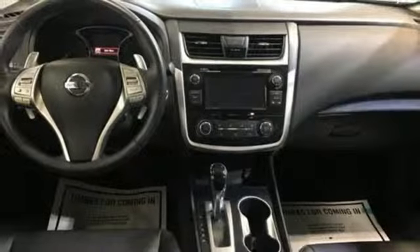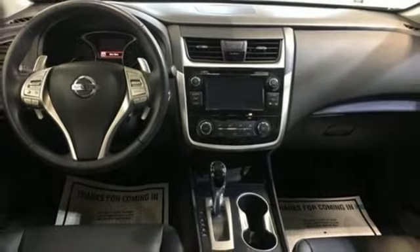Active grille shutters, sport suspension, and I-4 engine. Nissan — built for the human race. Take it for a test drive today.